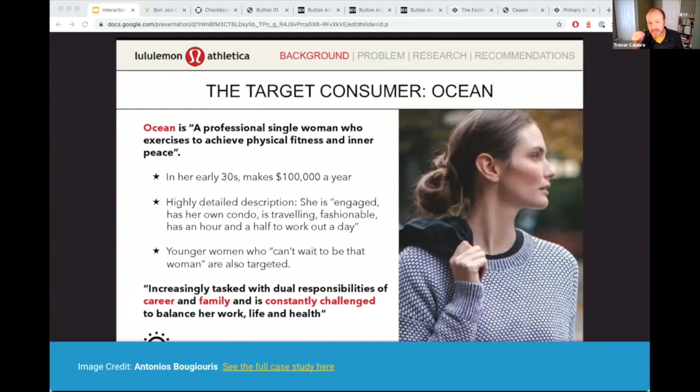The key to a good persona, just like this one, is being very specific. If you look at the details, she's engaging, she has her own condo. The specific details are based on research — interviews, surveys, Google Analytics of users. You do that internally with stakeholders and with users, and you can build this single power persona for your character of your website.